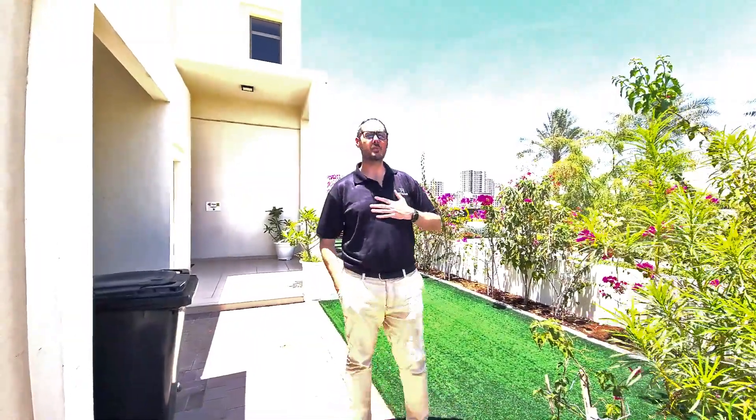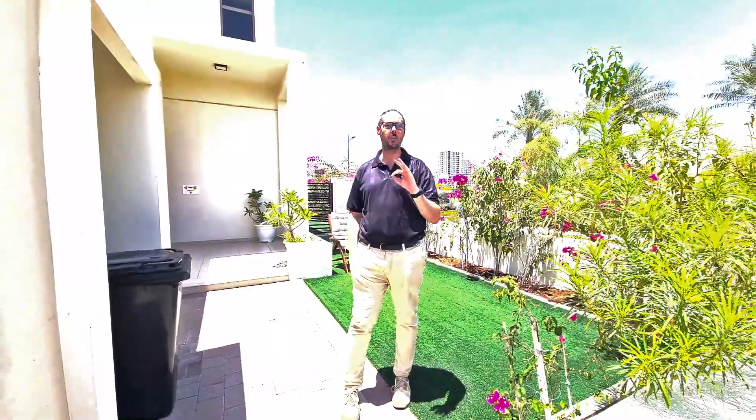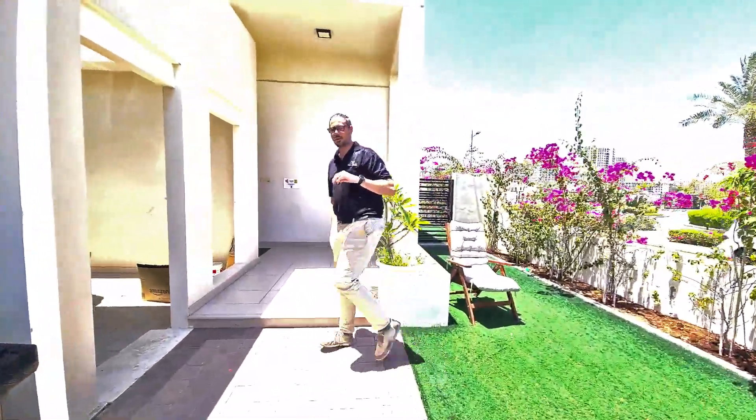Hello everyone, it's Lee from Trio Homes again. I'm here to show you this absolutely spectacular 4-bed type 3 townhouse here in Noor. It's a corner unit and an absolutely beautiful spot. So let's go have a little look around.